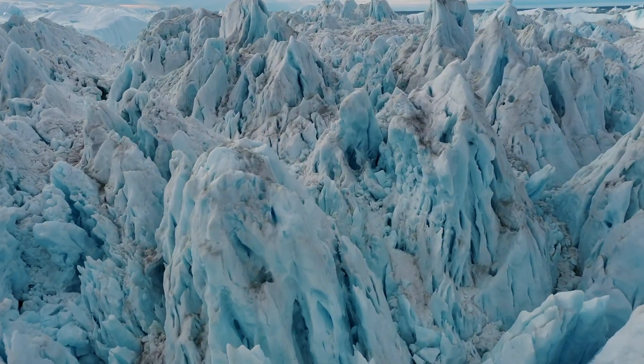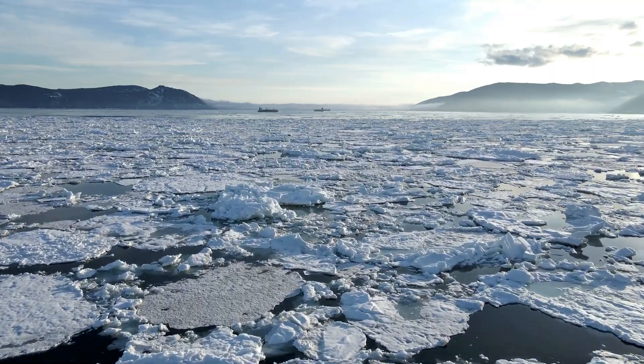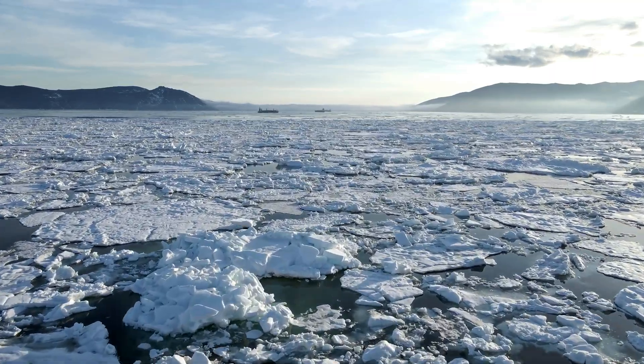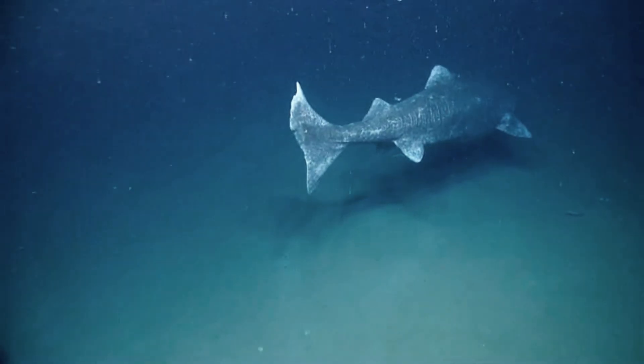Imagine a world so cold, everything around you is almost frozen solid. Now imagine not only surviving but thriving in that world, without any odds to leave. That's the life of a Greenland shark.